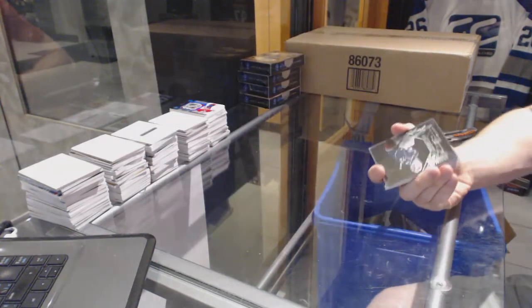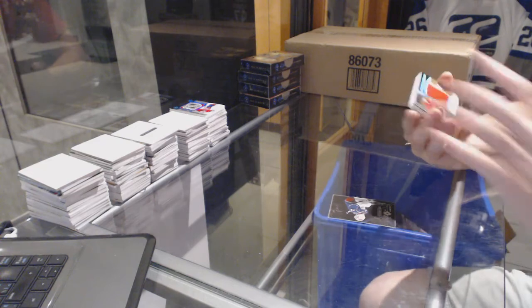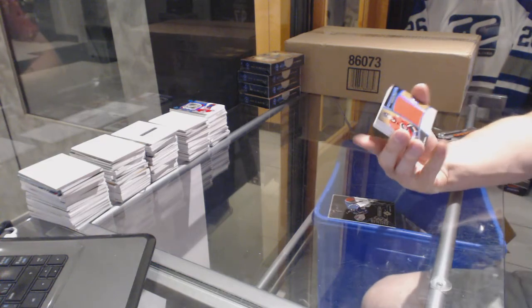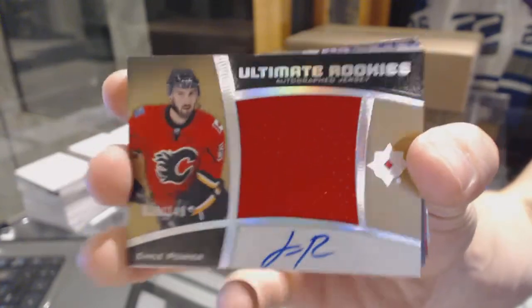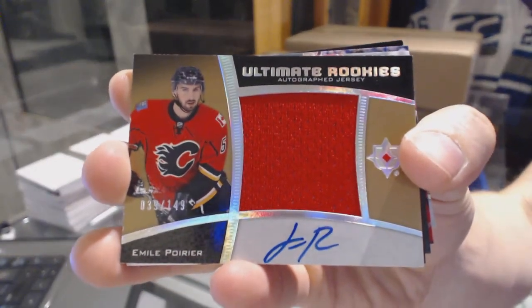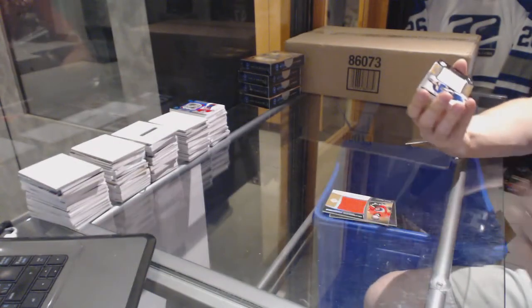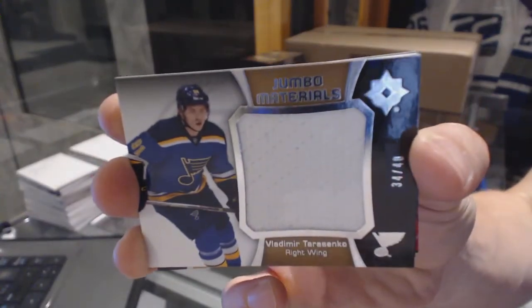If anybody is lagging, refresh your feed — it should catch up. We've got an ultimate rookies autographed jersey number 2 of 149 for the Calgary Flames, Emile Poirier. We've got a jumbo materials number 34 of 40 for the St. Louis Blues, Vladimir Tarasenko.